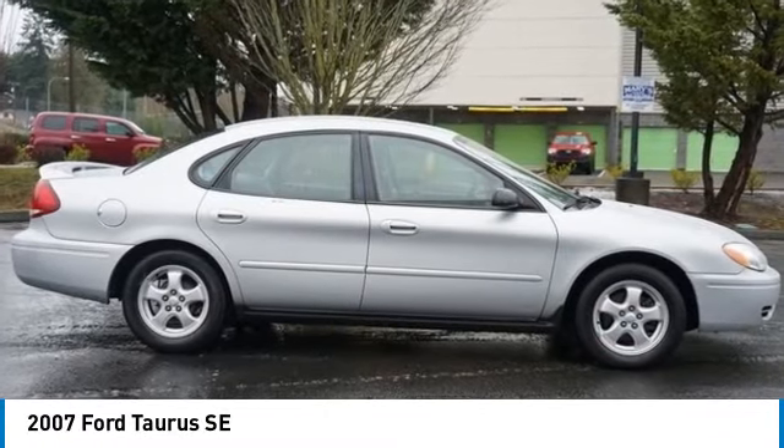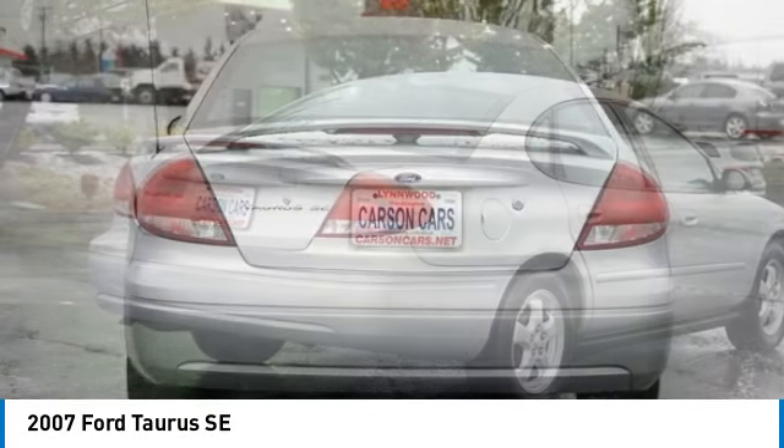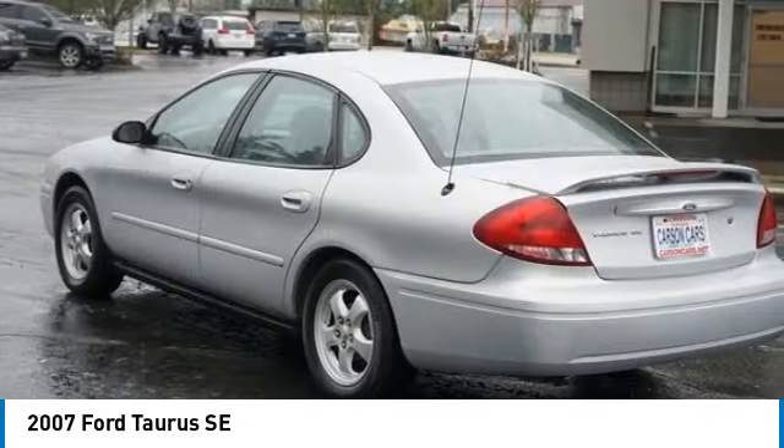We are pleased to show you the 2007 Taurus. This is it. Crafted by an obsessive engineering and design team, the Taurus was created to compete with some of the world's best.